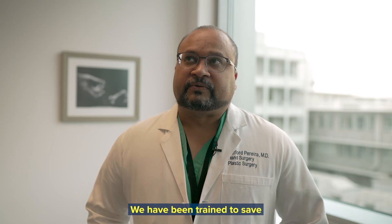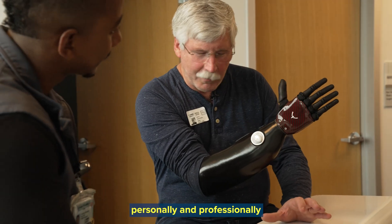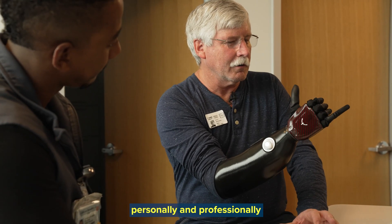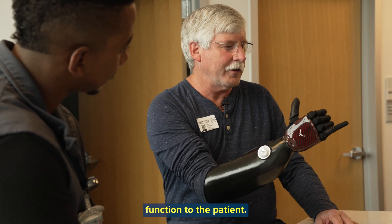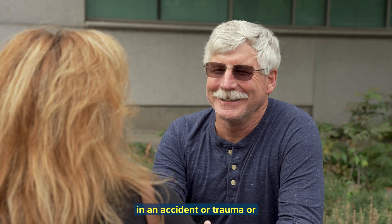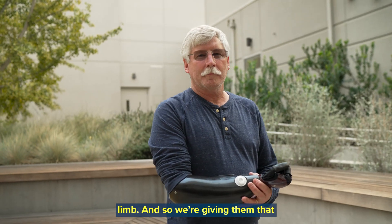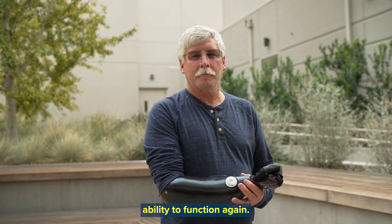We have been trained to save limbs, not lose them. And so it is very important personally and professionally for me to be able to restore function to the patient. We are giving them a piece of their body that they likely lost in an accident or a trauma, or someone who might be born without a limb — and so we're giving them that ability to function again.